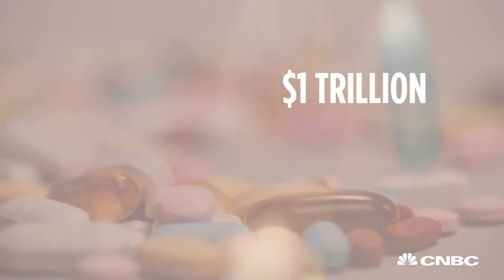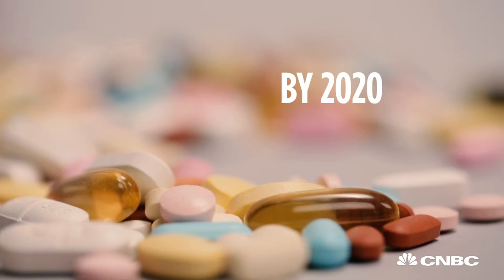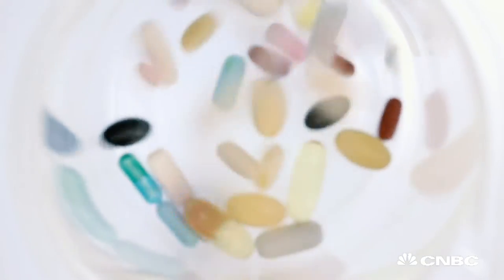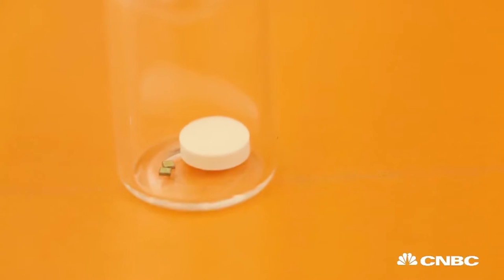The global prescription drug market is expected to reach nearly $1 trillion a year by 2020, but a piece of that inevitably goes to waste. A World Health Organization report found that only about half of patients correctly take their prescribed medications. Proteus Digital Health, a chipped pill maker, is looking to change all that.